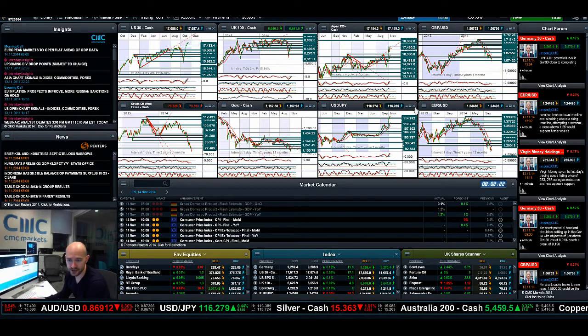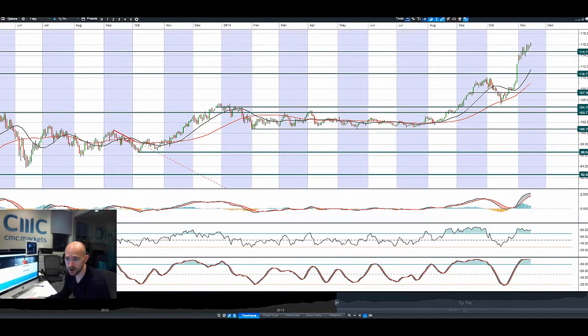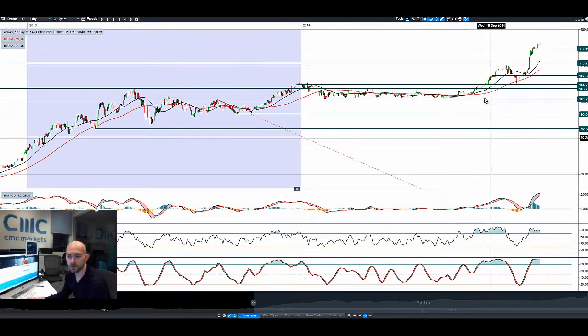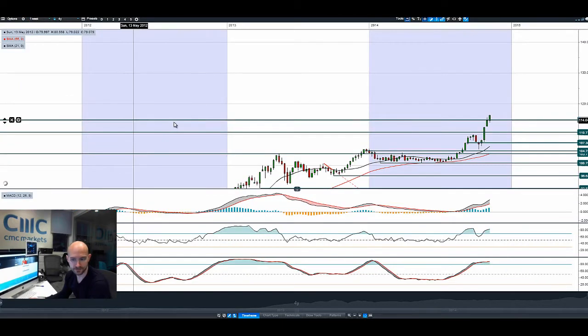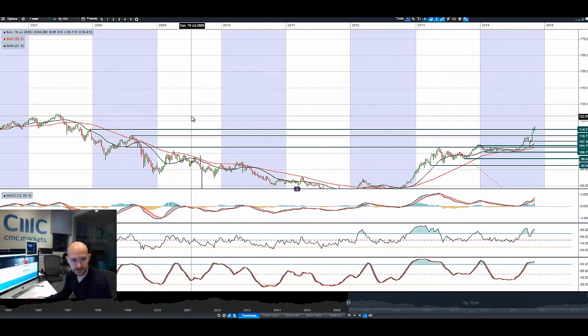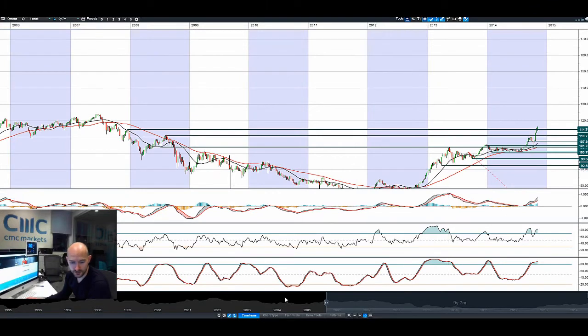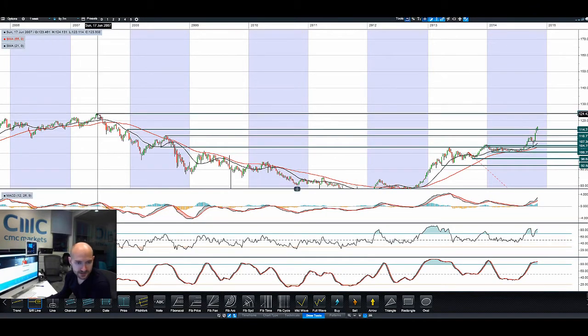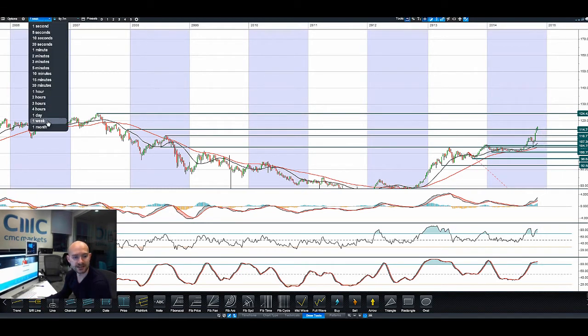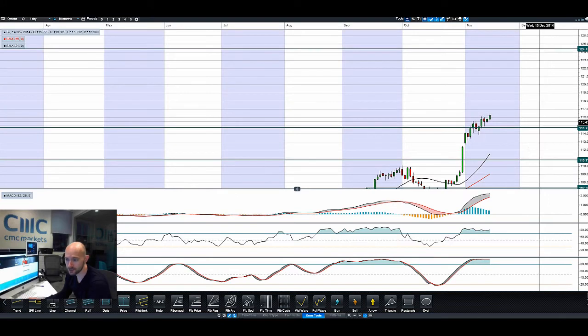Moving on to Dollar Yen — you can see that we've smashed above 114. If we go into the weekly timeframe and look further back, we're probably looking now at a potential move towards the next level, which would be around 124. I'm going to cycle into the daily timeframe just to see that a little bit more clearly.